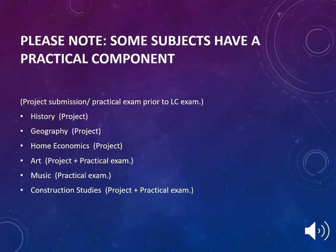It is important to be aware that some Leaving Cert subjects have a practical component. This can either be a project submission or a practical exam prior to the Leaving Cert. History, Geography, Home Economics, Art, Music, and Construction Studies all have a practical component attached to the course.